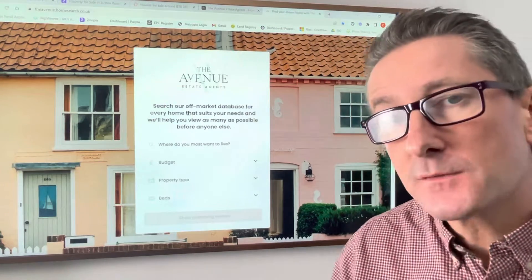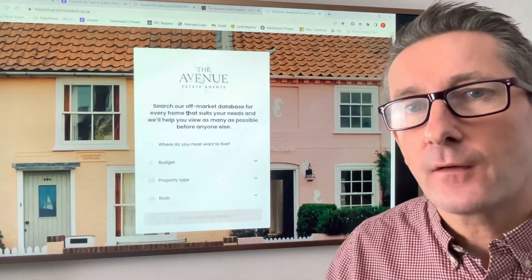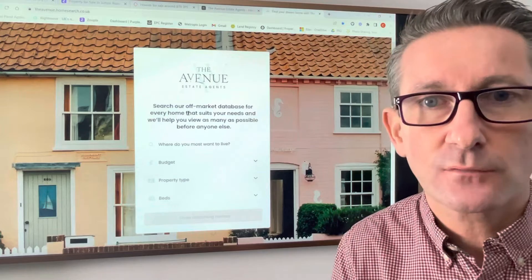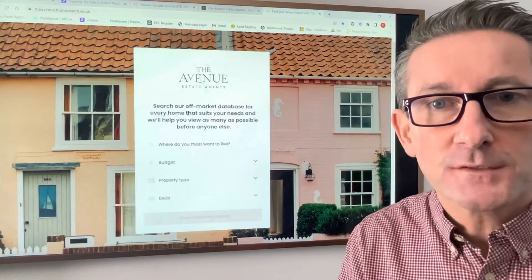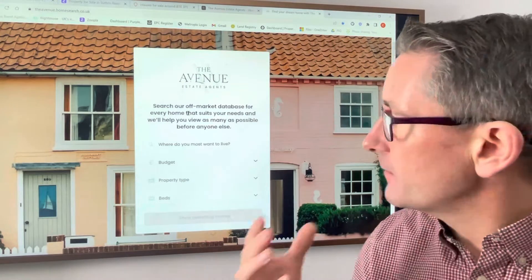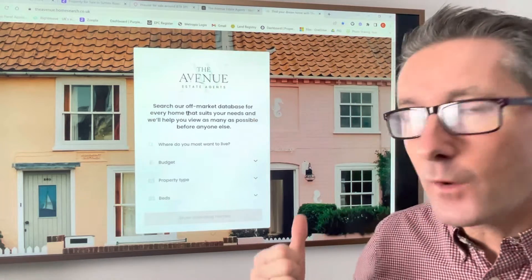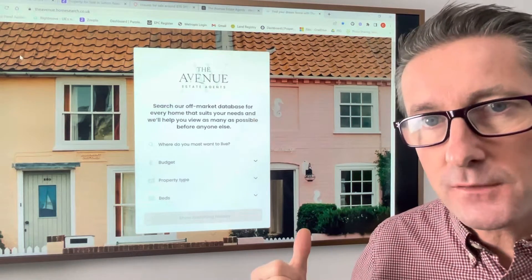Let me give you a scenario. Let's say you live in Dostal — you moved there because the kids want to get into a great school, and now what you want to do is upsize and move to a village location. That is exactly what this search tool will enable you to do.